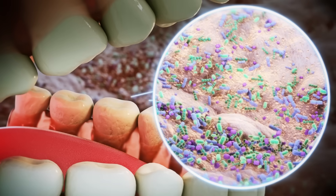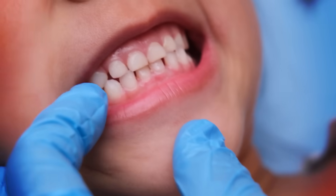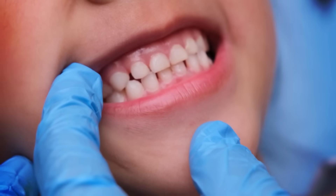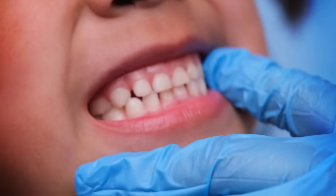Multiple studies suggest that xylitol impedes the growth of bacteria that contribute to cavity formation. It seems to do this by getting in through the cell walls of certain pathogens and disrupting their metabolism. Cavity-causing pathogens love sugar, and the more they get, the more they can grow — digesting sucrose creates acidic byproducts that eat away at our teeth. But when bacteria chow down on xylitol instead of sucrose, their metabolisms get jammed up and they eventually run out of energy, stopping them from multiplying, sticking to teeth, and making that decay-promoting acid.